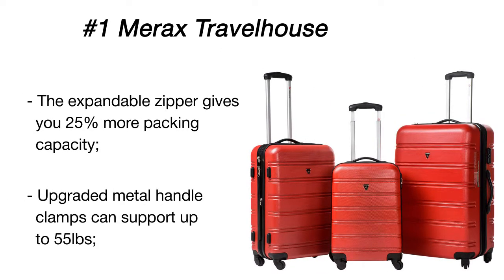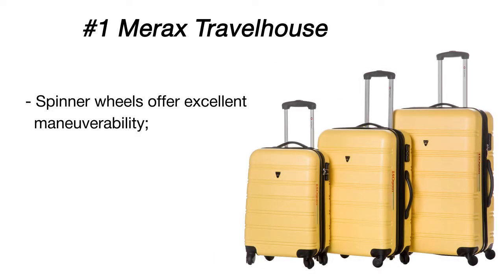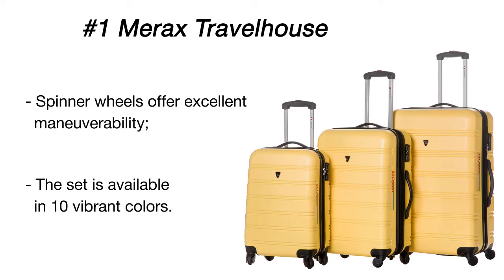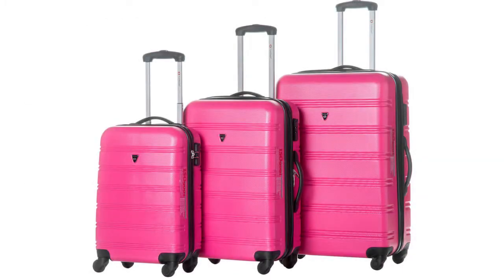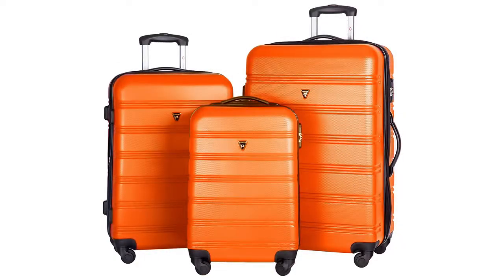All hard shell cases have an inner zip pouch and a handy zipper divider for keeping clothes separate. Owing to 360-degree spinner wheels, you can easily maneuver through the airport — the wheels swivel and glide smoothly both when standing and tilted, rolling with just the touch of a finger. Thanks to adjustable handles that can be raised and lowered with the push of a button, even kids can use the smallest bag.